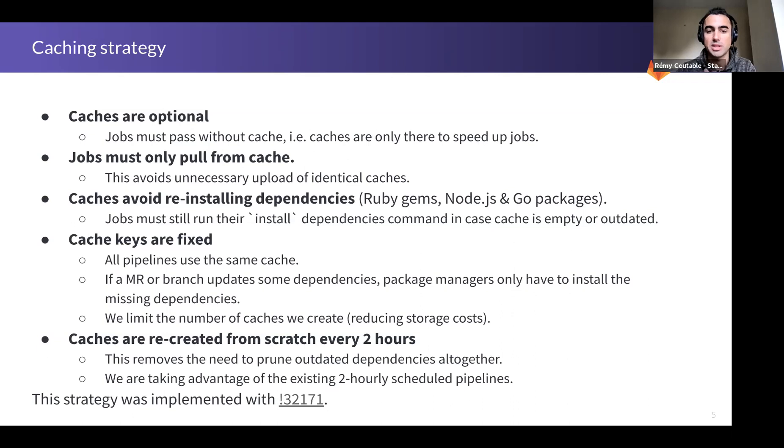That works well for these package managers because they handle outdated dependencies. For instance, if you have a gem version in the cache as the previous version of the gem, it's fine — it would just use the gems that haven't changed from the cache and only install the new gem. So that's really efficient.